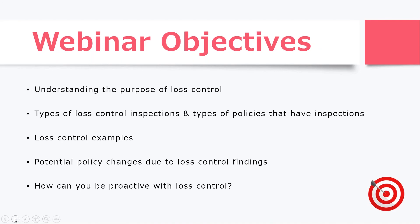So now for the objectives — what are we going to talk about? You want to understand the purpose of loss control. It can be very frustrating, and nobody wants to deal with loss control, but if you understand the purpose of it, you can help your insured understand better. Then we want to look at different types of loss control inspections and the types of policies that usually will have inspections. We're going to use some examples so you can better get the sense of how to do a better job with loss control.